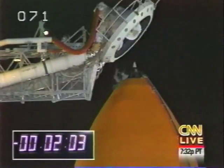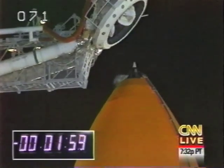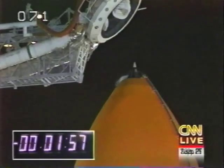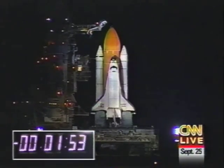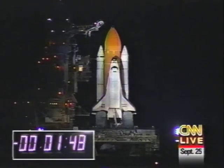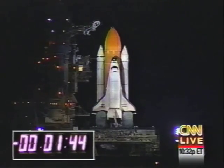What you're looking at is the vent hood on top of the huge liquid fuel tank. It has two suction devices up at the top to get all the fuel that goes from liquid to gas out of the way, because it could be an explosive mixture. It has to be moved for the shuttle to take off.